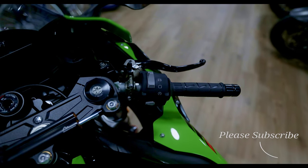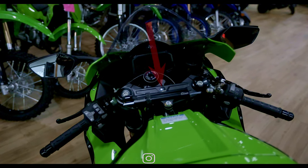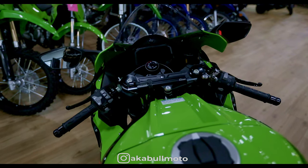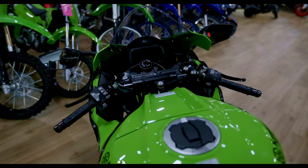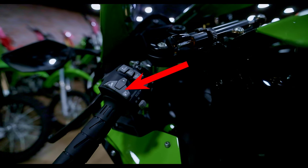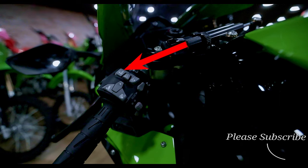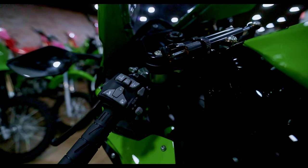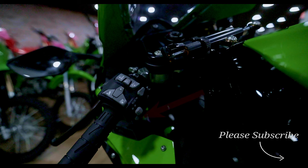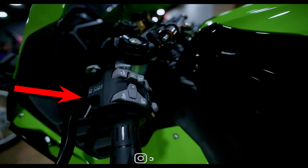In the center of the triple tree you can see the electronic steering damper. Starting from the outside of the left controls and making our way in: the first button is the up mode button, then the middle mode button, then the down mode button. Moving inward are the cruise control buttons — set cruise, raise speed, lower speed, and on/off — and under those is the reset button. On the outside left are the left and right turn signal button, a hazard button below the reset, and the horn below the turn signals. On the other side of the handlebar is the high beam dimmer and pass button.